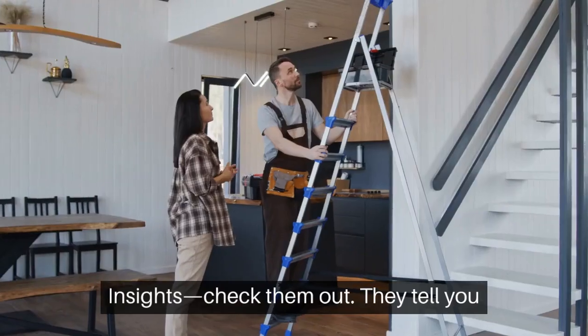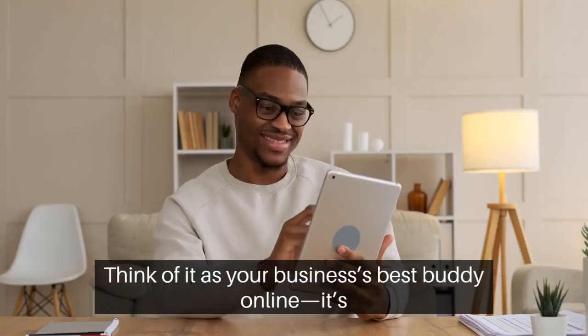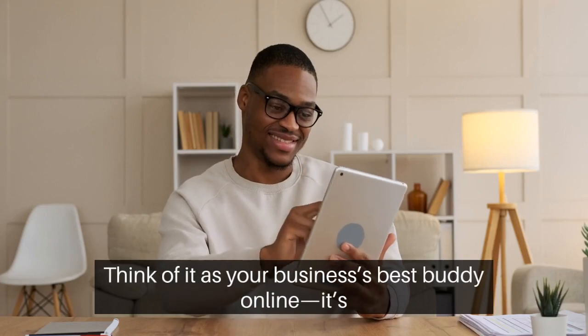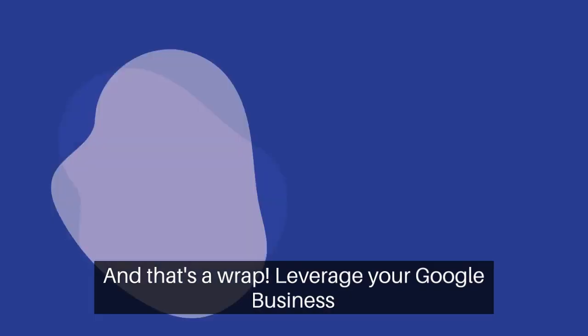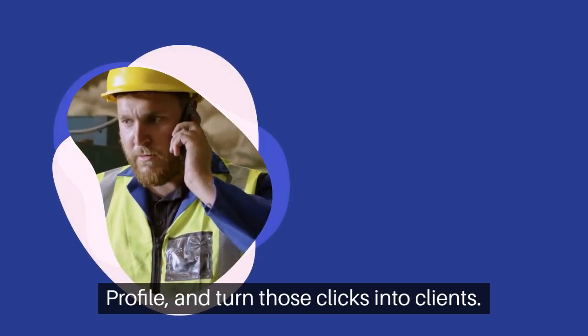Check out Insights — they tell you what's working so you can do more of it. Think of it as your business's best buddy online; it's there to boost you up. And that's a wrap. Leverage your Google Business Profile and turn those clicks into clients.